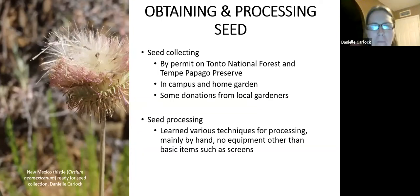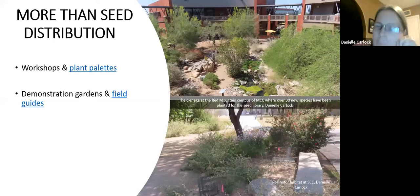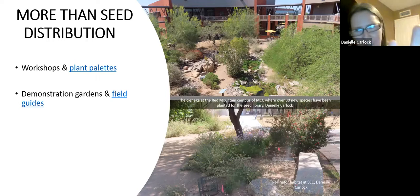Some seeds are messier than others to process — like thistle, which blows around as it's wind dispersed, so you want to clean it outside. The seed library also does education beyond just being a seed library. There were workshops — quite a few of them last year — that are now recorded and on the website. There are plant pallets on the website, and demonstration gardens with field guides. I added plants to the Red Mountain campus and the SCC campus as another seed source and as a way for people to come look at the plants and then go to the seed library.